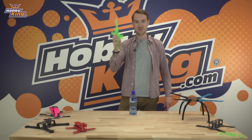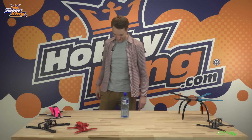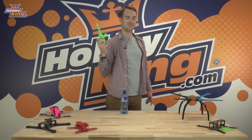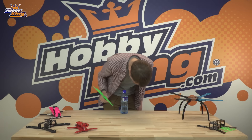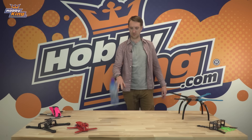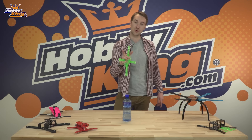All frames, right now. All frames, right now. All drone frames.